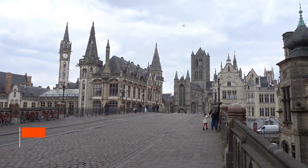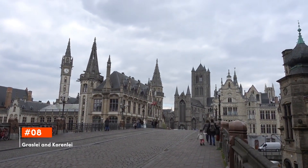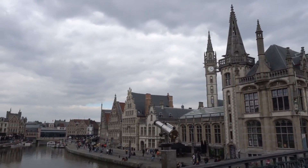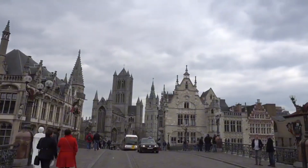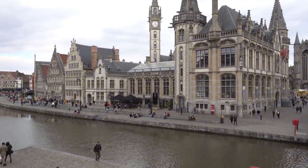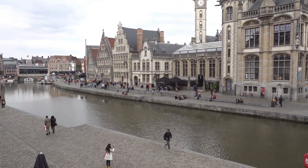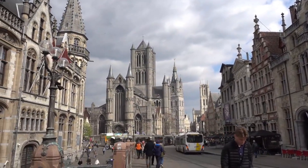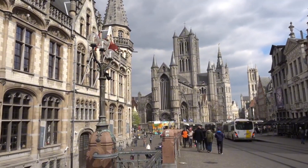Taking the eighth position is Graslei and Korenlei. Nestled along the Lys River, Graslei and Korenlei are two picturesque streets lined with historic buildings reflecting Gent's past as a trading metropolis. Today, these riverbanks serve as popular gathering spots, filled with cafes, vibrant terraces, and a backdrop of stunning architecture.